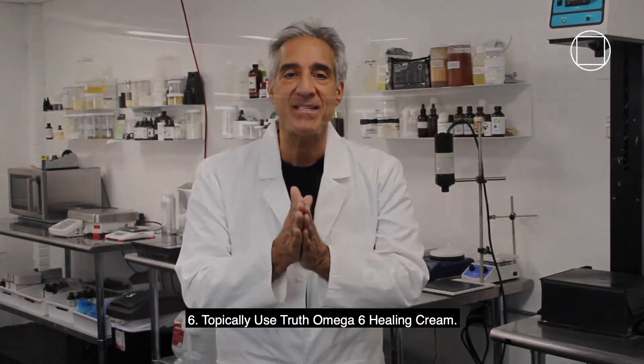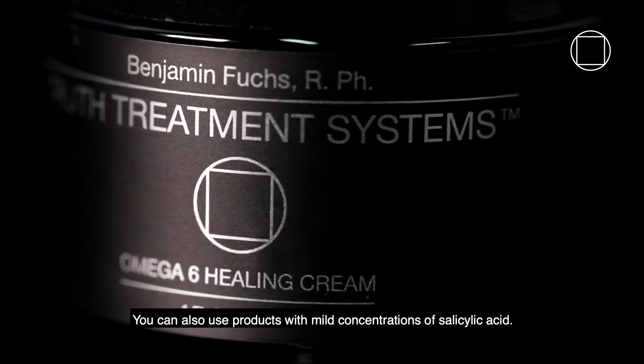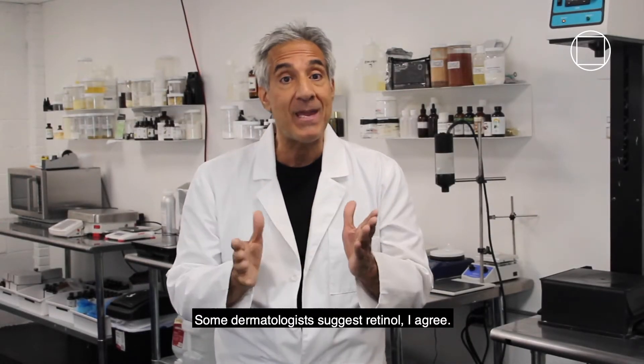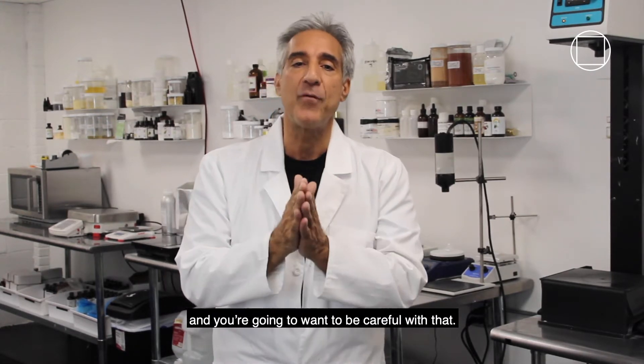And number six, topically use Truth omega-6 healing cream. You can also use mild products with mild concentrations of salicylic acid — those can be helpful. Some dermatologists suggest retinol; I agree it can be helpful, but retinol is strong stuff and you're going to want to be careful with that one.